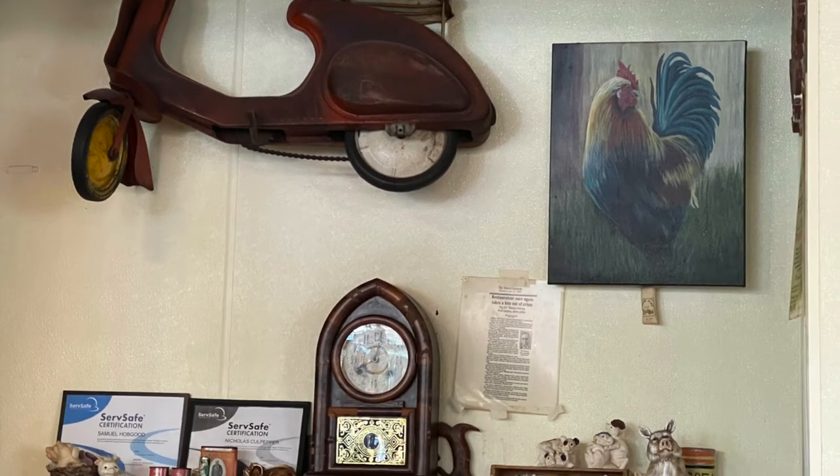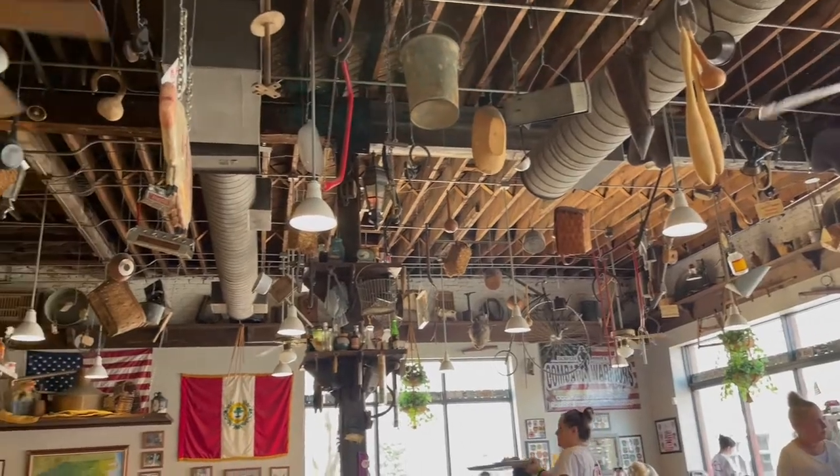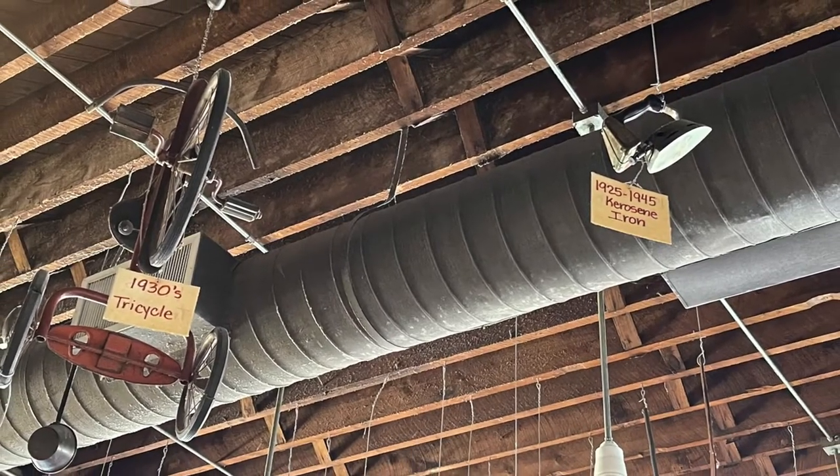Someone told me that Big Ed had passed about a year ago. Maybe some of this stuff was things that he grew up with. I never saw a kerosene powered iron.